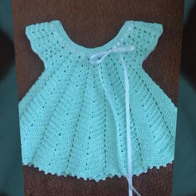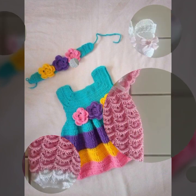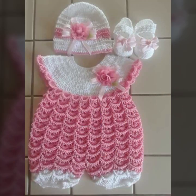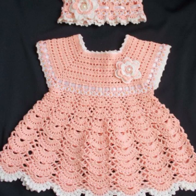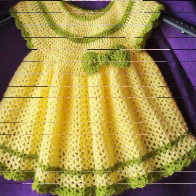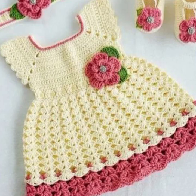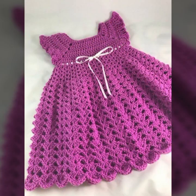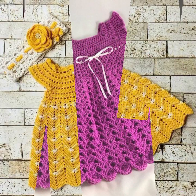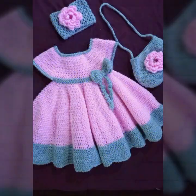Beautiful patterns, knitted patterns, easy patterns — beautiful frog designs and ideas you can see in this video. Stylish ideas, beautiful ideas, decorated with flowers, beaded stones, and ribbon ideas. You can also see less frog designs for your sweet babies in this video.